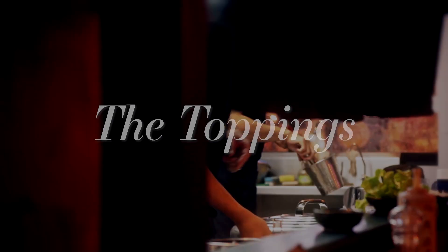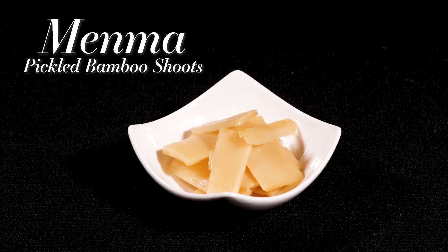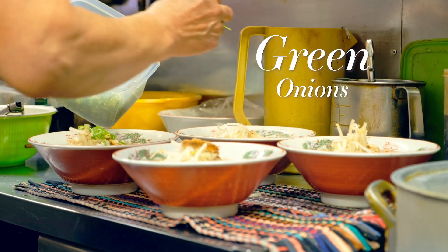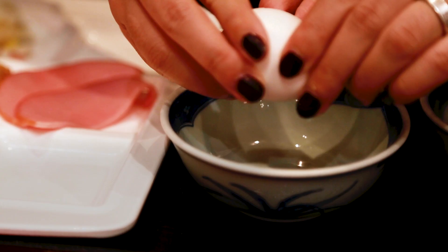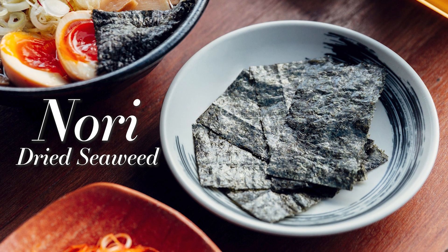Although toppings can vary from restaurant to restaurant, shoyu ramen is typically topped with pickled bamboo shoots called menma, sliced chashu-style pork, and green onions. Other popular toppings include kamaboko, also known as fish cake, soft boiled eggs, spinach or bok choy, and nori, a kind of dried seaweed.